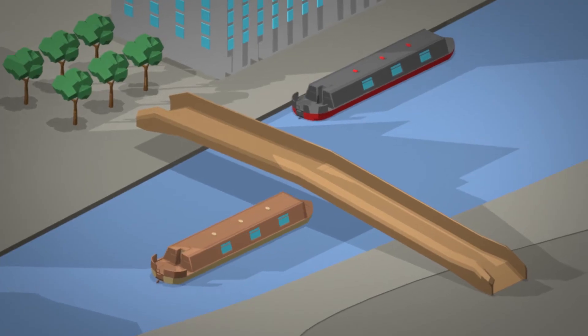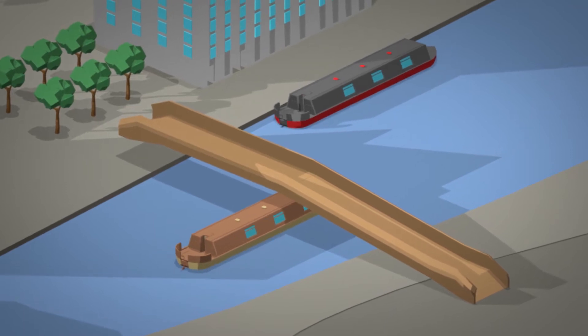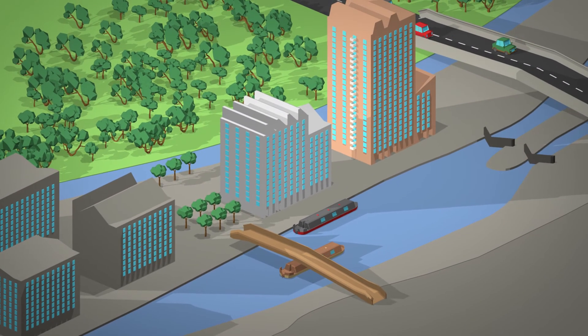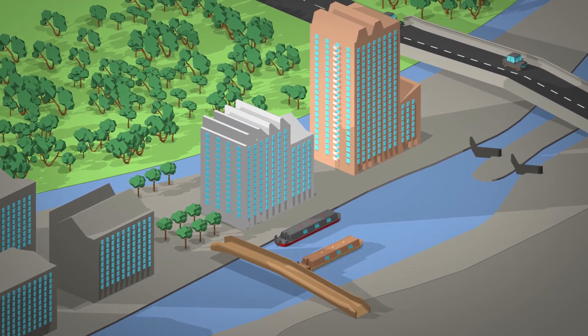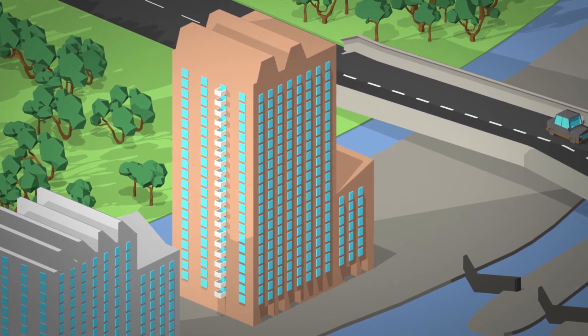We wanted to call the development an island — water literally on all four sides. The River Lee and Walthamstow Wetlands, to name just two. In fact, there's so much water we're struggling to find an apartment that doesn't have a view of it. Take a look for yourself.